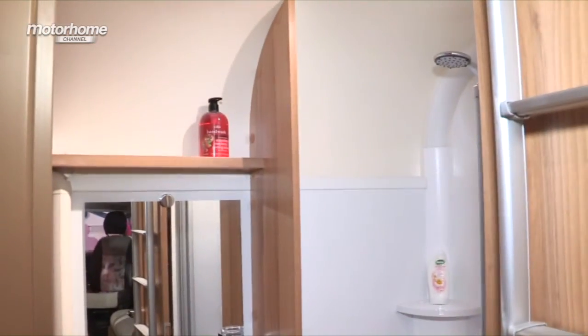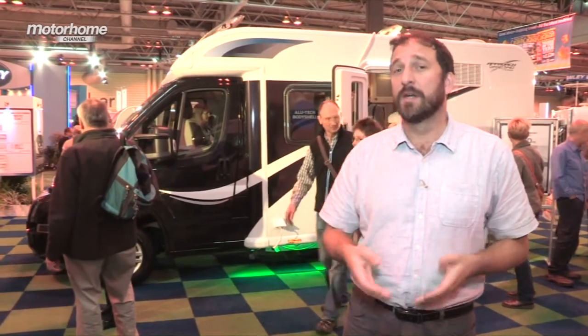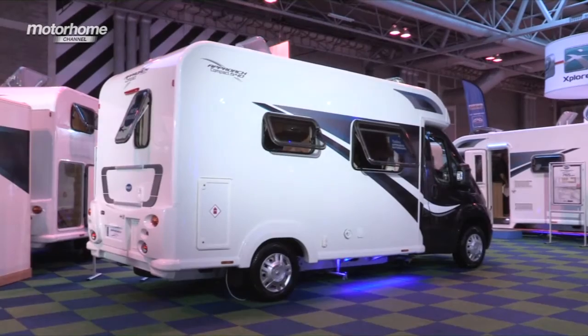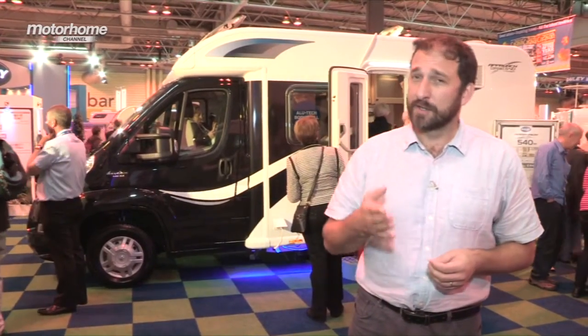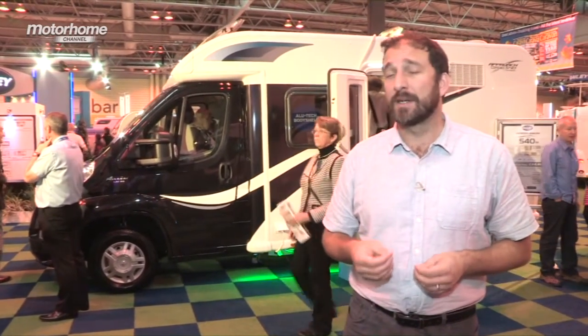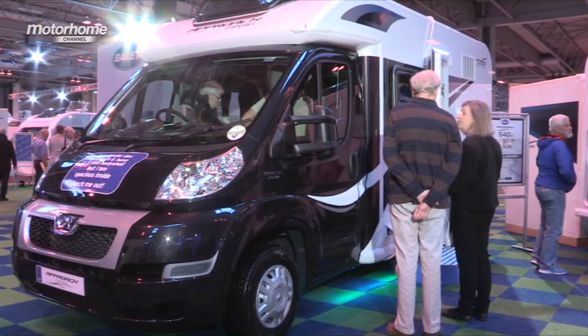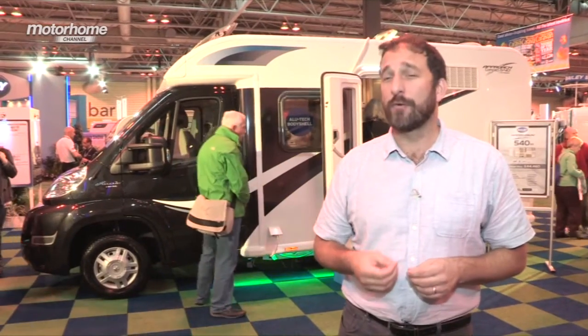I really like this layout. To sum up, in a market where there is a trend for downsizing to reduce running costs, the 540 Compact has a lot going for it. It also has some premium equipment features such as Alde wet central heating system and twin cab airbags up front. It's keenly priced, it has great looks, it has premium equipment — it's got an awful lot going for it.